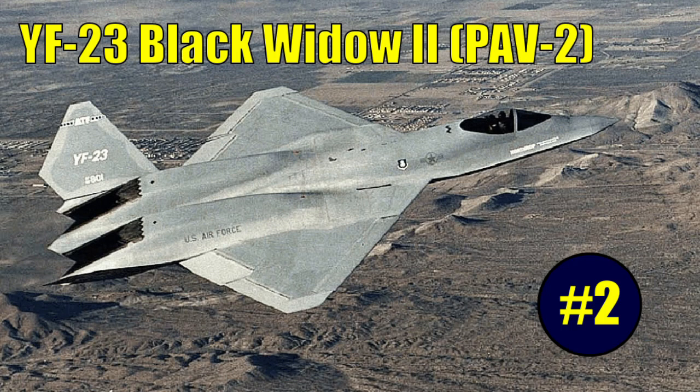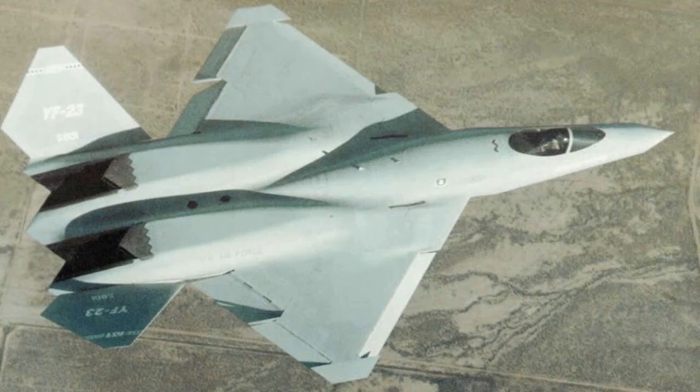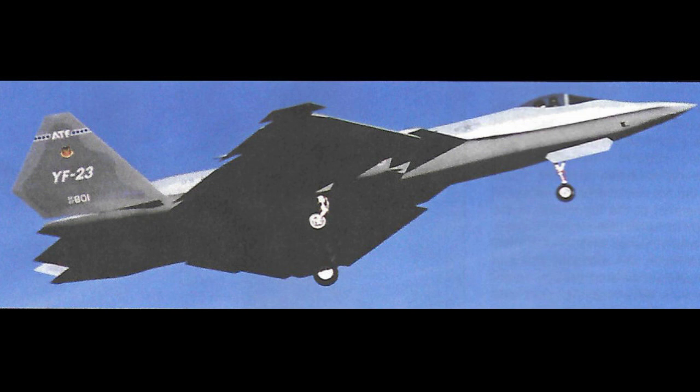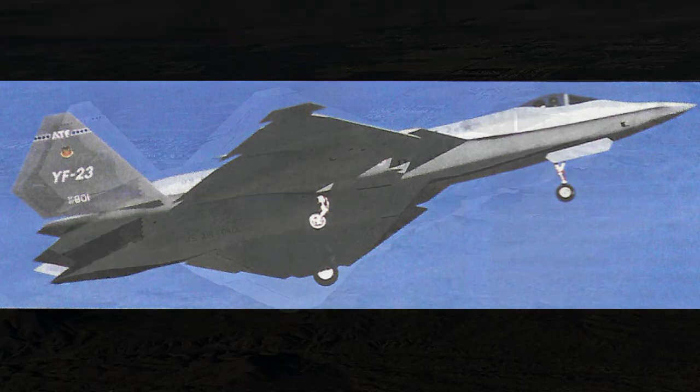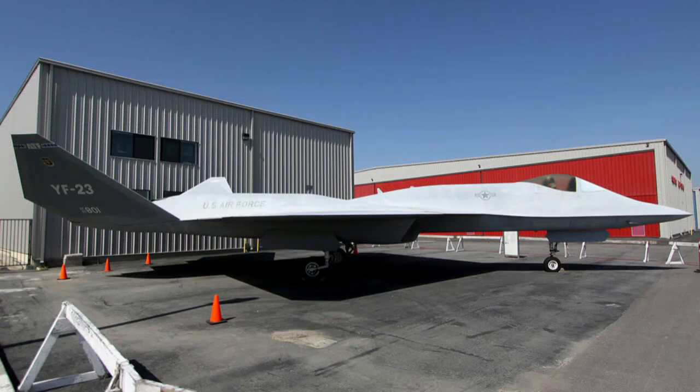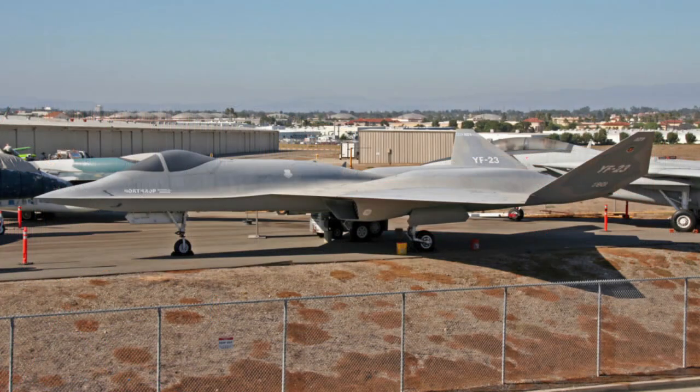The second YF-23 prototype, the PAV-2, was fitted with a pair of General Electric YF-120 engines. PAV-2 made its first flight on October 26, 1990, with pilot Jim Sandberg at the controls. PAV-2 completed the YF-23 test program 82 days after its first flight on December 18, 1990. PAV-2 was on exhibit at the Western Museum of Flight until 2004, when it was reclaimed by Northrop Grumman and used as a display model for a YF-23-based bomber. PAV-2 was later returned to the Western Museum of Flight and was on display as of 2010 at the museum's new location at Zamparini Field in Torrance, California.